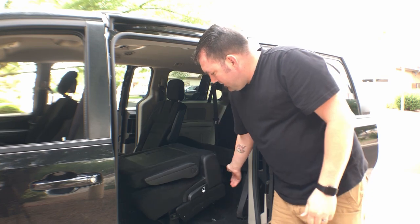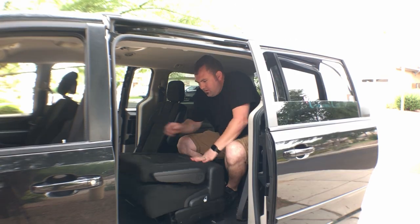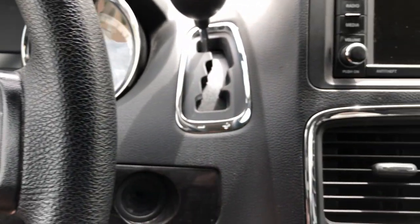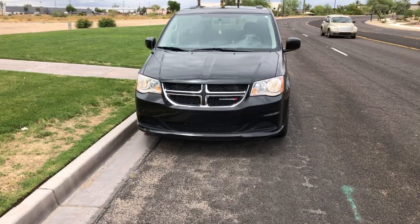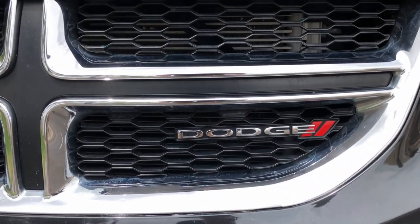While it drives great, it does miss on safety. The fact that you cannot put a convertible, forward-facing car seat in the third row just makes this van seem kind of useless to me. I say Dodge, ban this van.